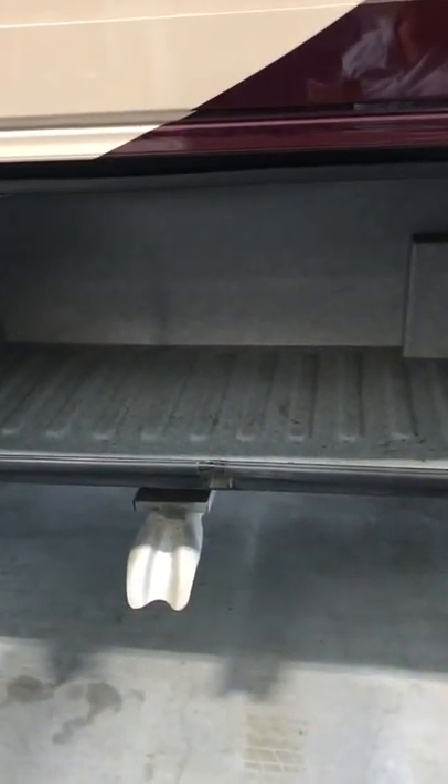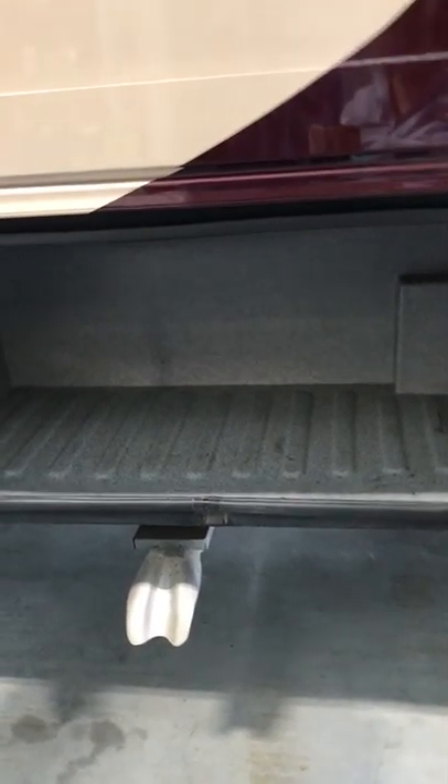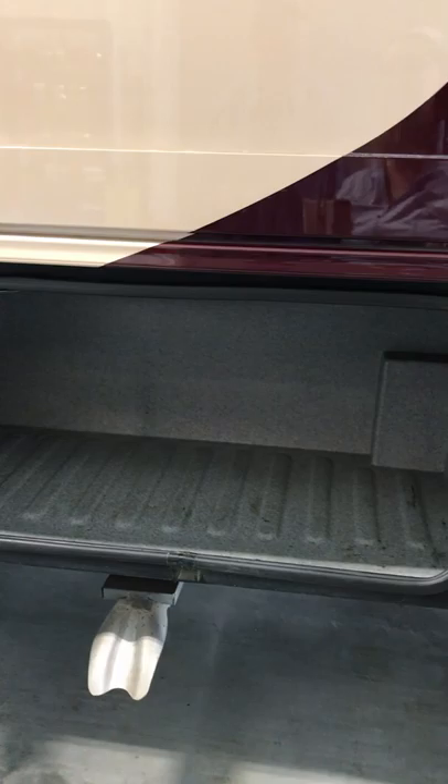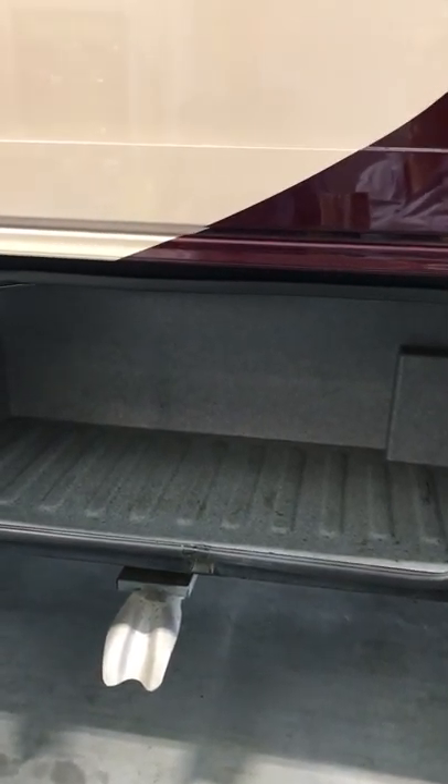This coming down here is the engine exhaust. It doesn't look like it goes very far down, but when the little cars are next to you and you romp on it, you'll smoke them out.